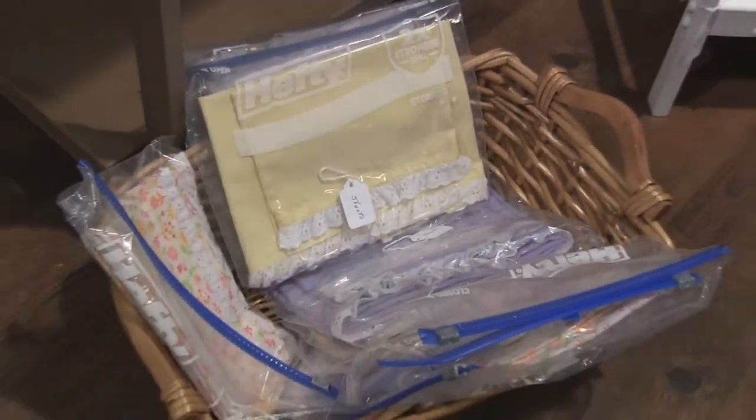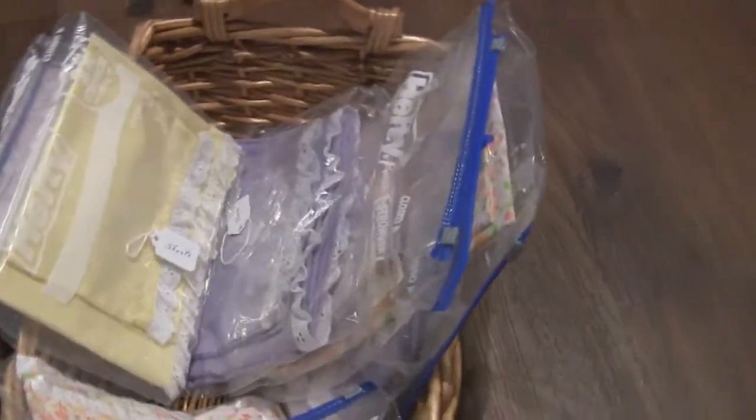All accessories — mattresses, pillows, sheets and quilts — are washable and can be put in a dryer.